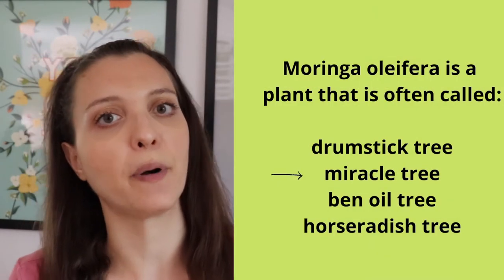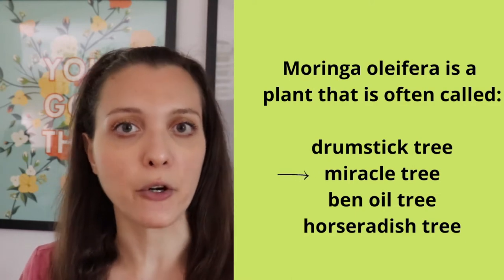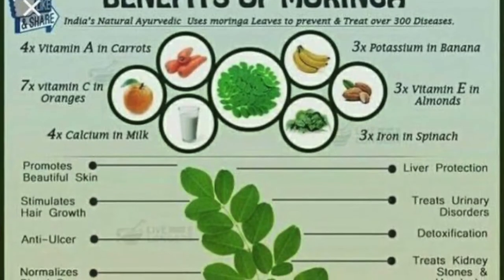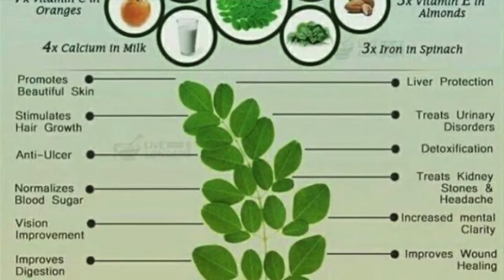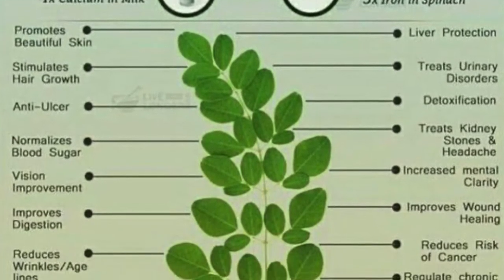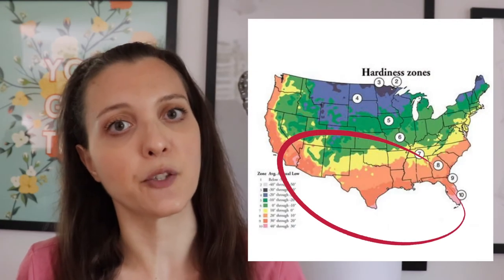So what is Moringa? It has many names, as you can see here, but one of the most popular is called the miracle tree or the miracle superfood. They call it this because all of its parts can be used for nutritional and pharmaceutical purposes. Moringa is native to Asia and Africa.